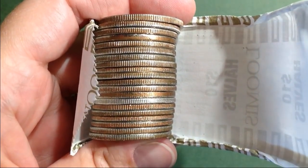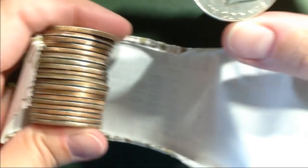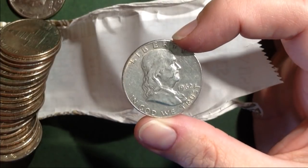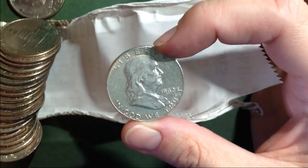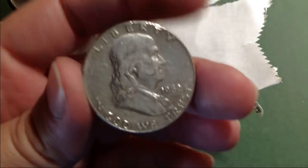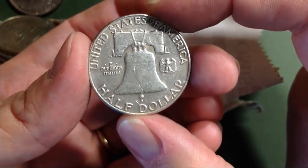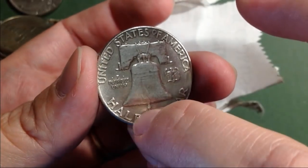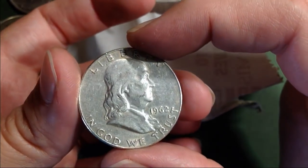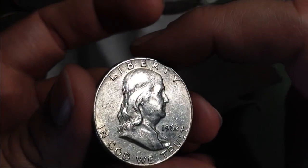Well, I'm sure y'all can see that one — it's awful silvery. Let's find out what we've got. My very first Ben Franklin that I found. I have a Ben Franklin, but it was given to me. This is the first one I have found. So cool. 1962. A 90 percenter Ben Franklin — how cool is that? It's in excellent shape too. It's got a couple little nicks on it, but wow. Very cool.